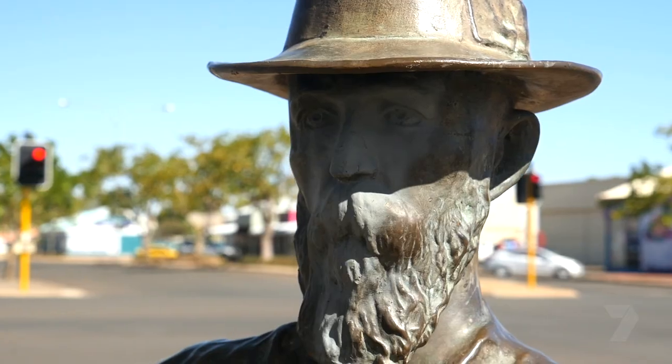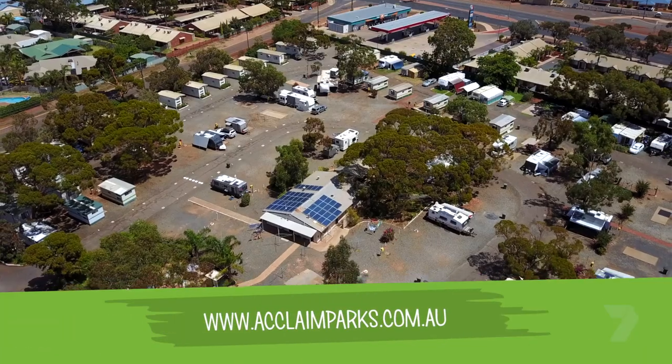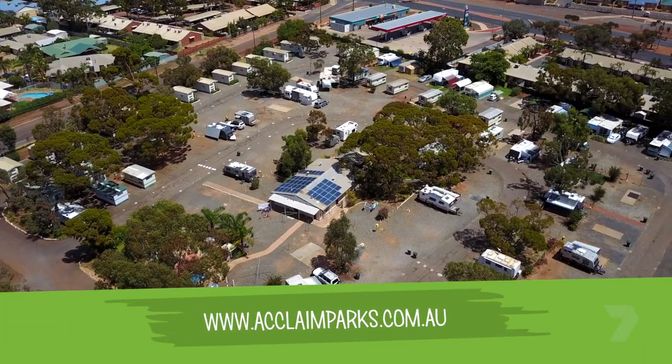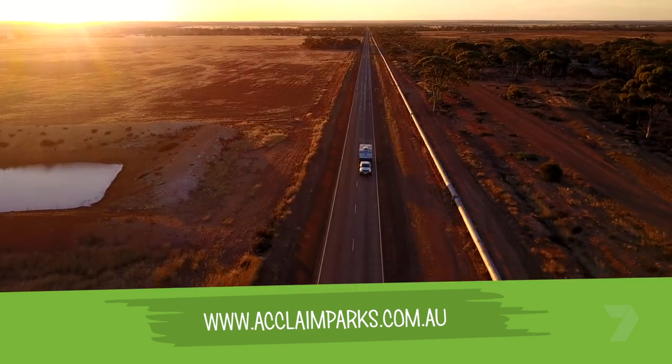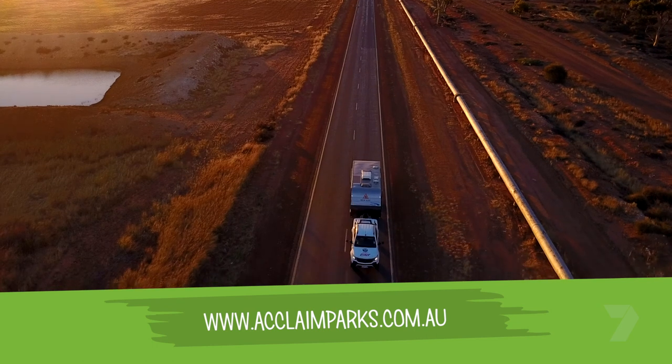Back in Paddy Hannan's day, they left plenty of gold behind — they only found and picked up what they could see. So now with modern technology, with detectors, we can get further into the ground than ever before. So if you want to strike Caravan Park gold, stay in the Prospector Caravan Park. For more info, go to acclaimedparks.com.au.